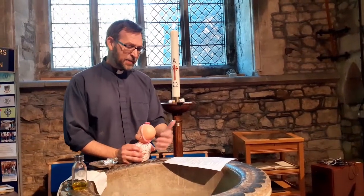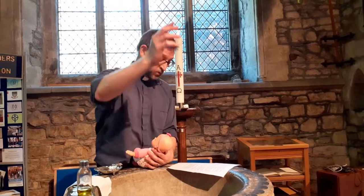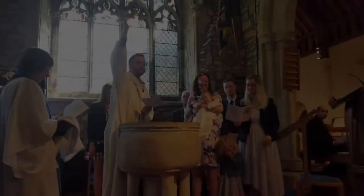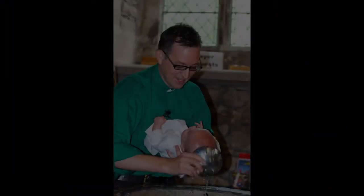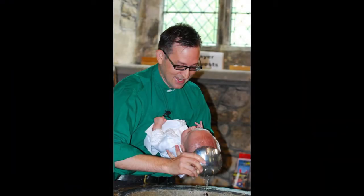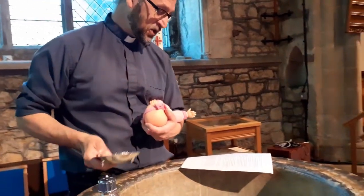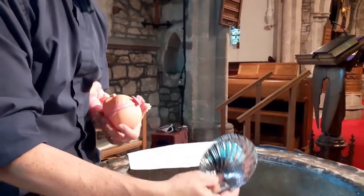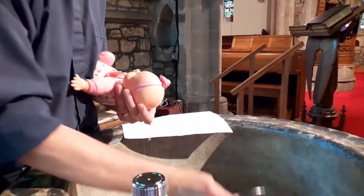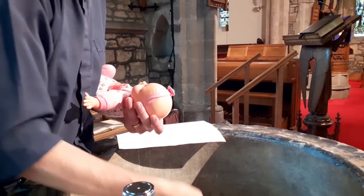Here at St Denis, when it's a baby being baptised, I would say a special prayer over the water and splash lots of water on everybody, and then I'd take the baby from mum or dad and hold them like this under my arm. Then I use this special shell-shaped scoop and I pour water over the baby's head three times to baptise them in the name of the Father and the Son and the Holy Spirit.